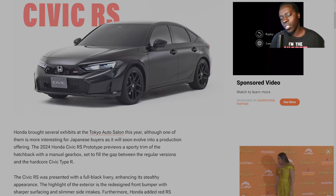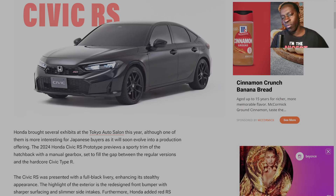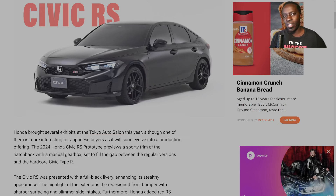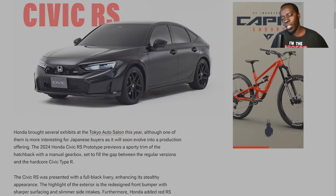Knowing how Honda operates, they typically do a minor visual refresh at around three years, and then a full revamp at five years — sometimes carrying over the engine to the next generation. The 1.5 turbo was introduced with the 10th generation, and it's been carried over to the 11th generation, more refined and with some minor tweaks. They addressed the oil dilution issue from the previous generation, which is a positive improvement.